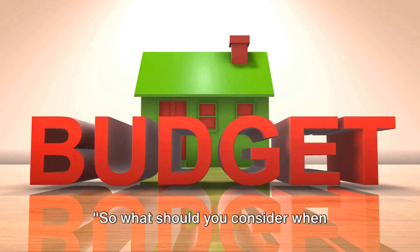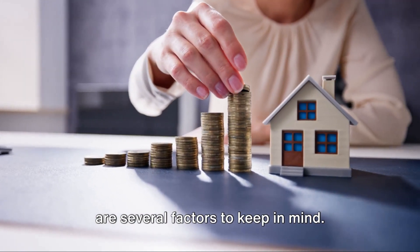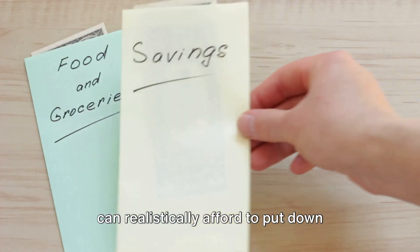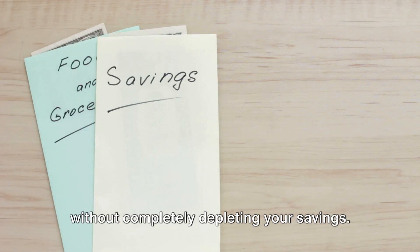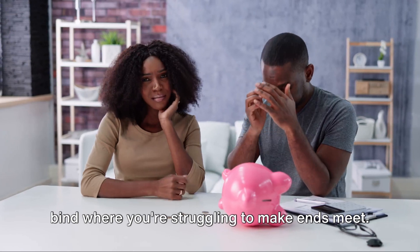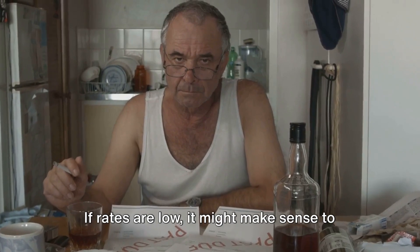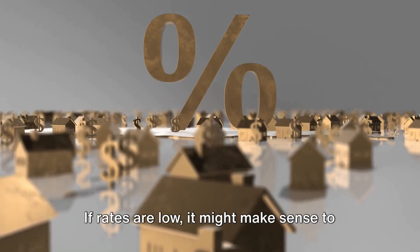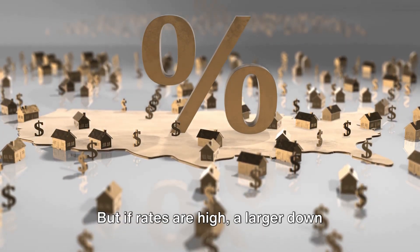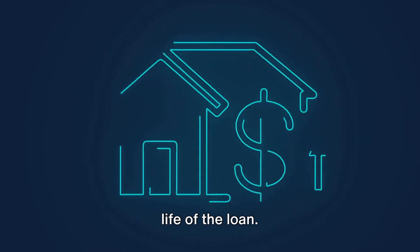So what should you consider when deciding on a down payment? Well, there are several factors to keep in mind. First off, consider your personal budget. It's important to figure out how much you can realistically afford to put down without completely depleting your savings. You don't want to leave yourself in a bind where you're struggling to make ends meet. Next, consider the current mortgage rates. If rates are low, it might make sense to put down less and take advantage of the cheap borrowing costs. But if rates are high, a larger down payment could help you save money over the life of the loan.